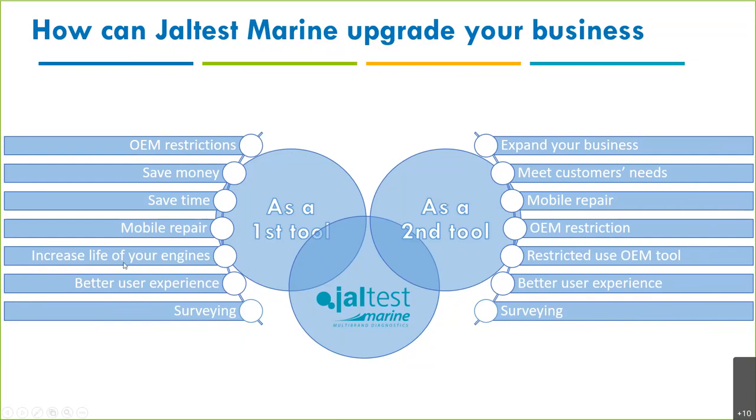You'll also increase the life of your engines and systems by doing good maintenance with a diagnostics tool, which today is absolutely necessary. You'll save money, and there's a better user experience — most OEM software doesn't focus much on design or intuitiveness. With Jaltest, the same structure and layout applies for all makes and models. Also, many customers use it for surveys.